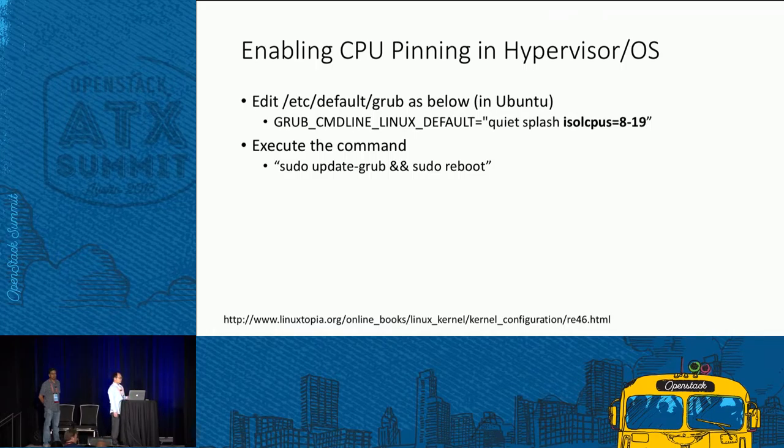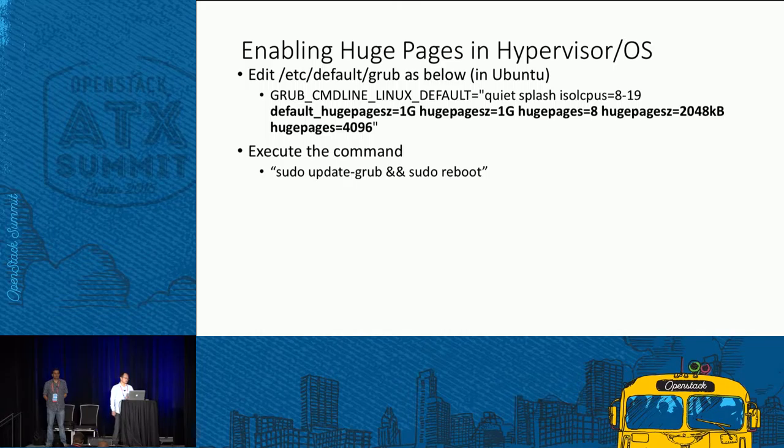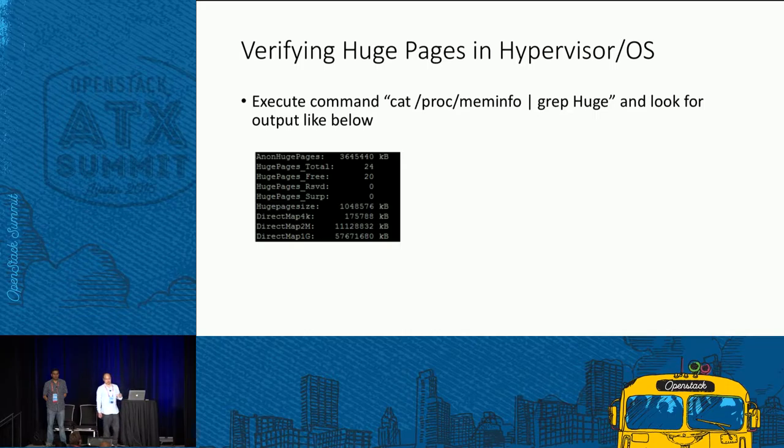For CPU pinning, enable CPU isolation in the kernel command line using isolcpus. This means the Linux kernel scheduler will not schedule processes onto those physical cores, leaving them exclusively for virtual network functions. For huge pages, also pass parameters to the Linux kernel, then verify in the Linux system what type and how many huge pages are configured.